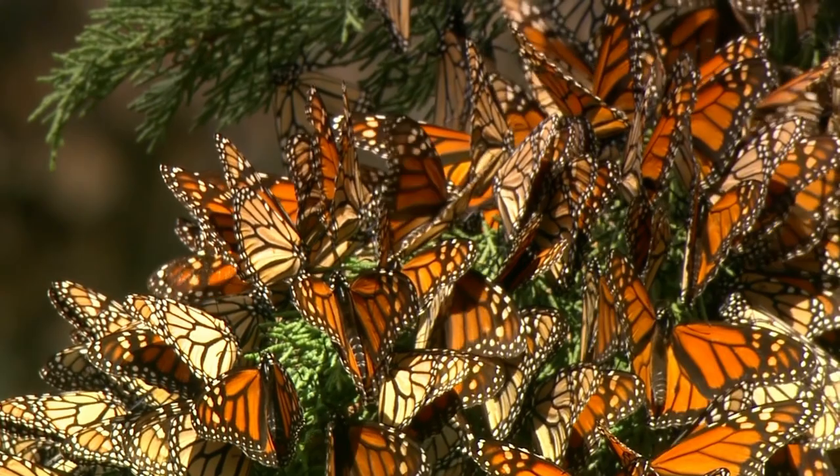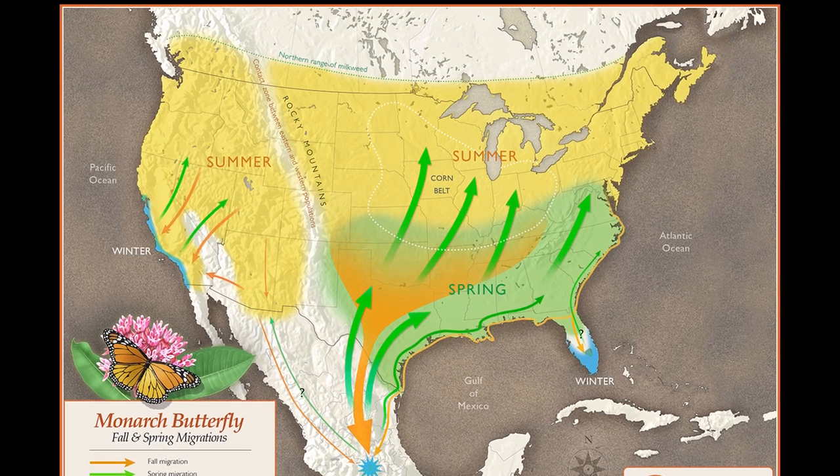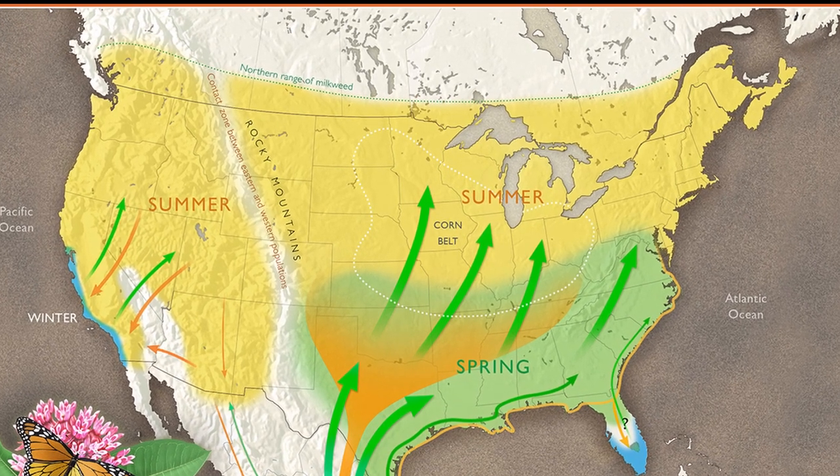In early spring, they start migrating to the southern United States looking for milkweed. They come out of diapause, begin mating, lay eggs, and soon after die. Those eggs hatch, caterpillars feed on milkweed in the south, they become butterflies, mate again, and the second generation begins the northern trip to the midwest and eventually Canada — usually arriving around June or July.